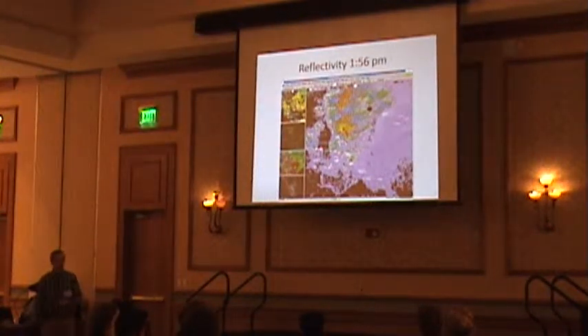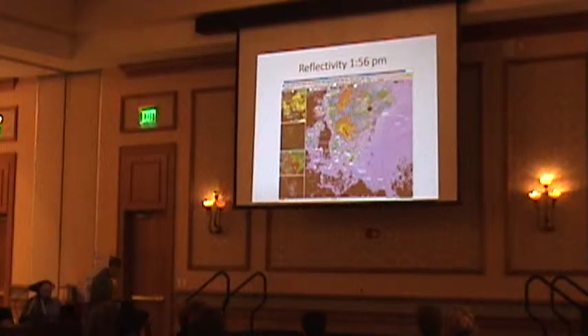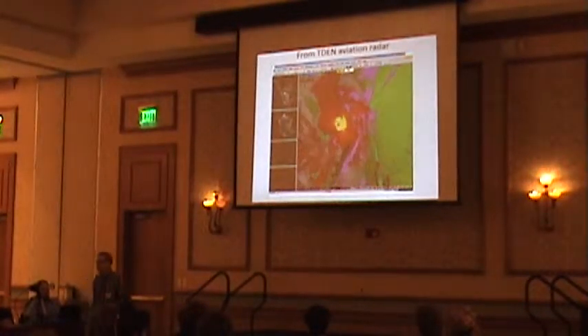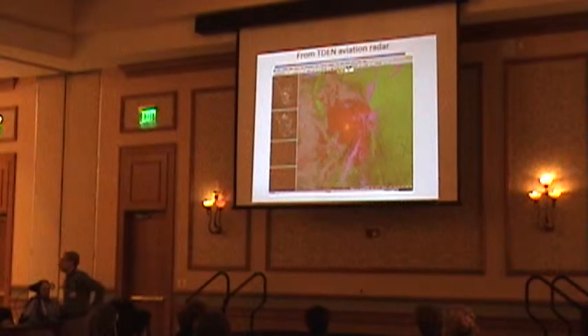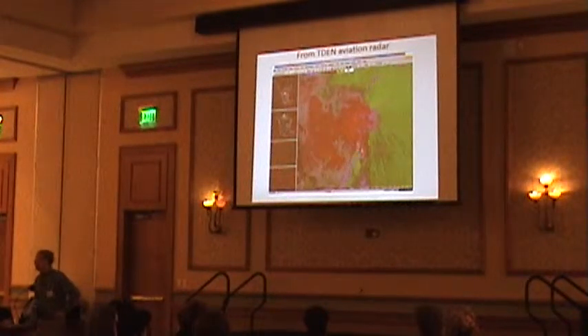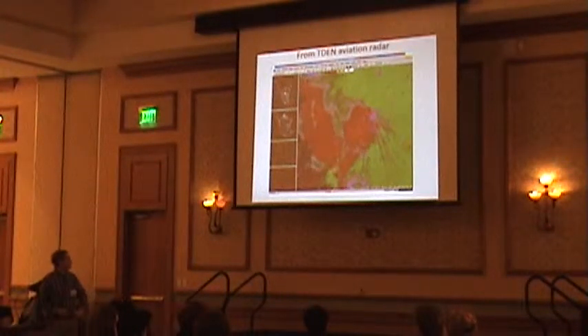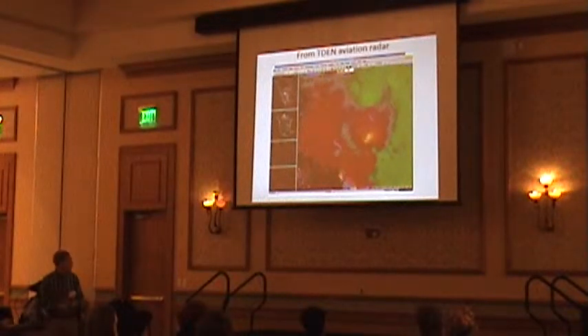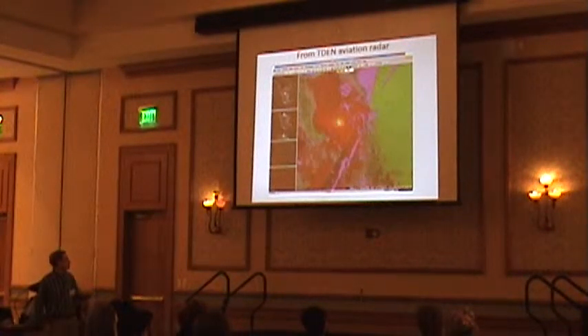I will point out that if you're trying to look at non-supercell tornadoes and you're using reflectivity, you're not going to see much. We do see a storm, but where's the tornado? So this loop is from TDEM — that is one-minute data — and you're going to see several circulations here, and they're very small-scale.